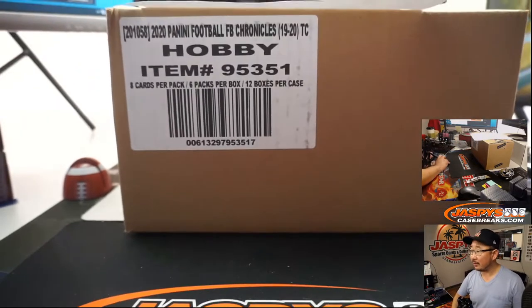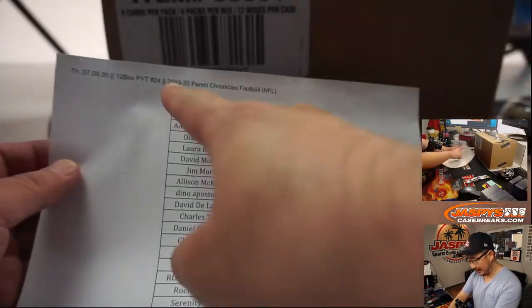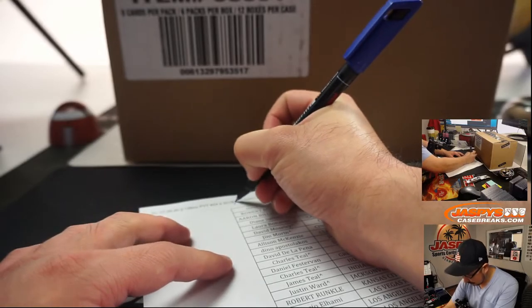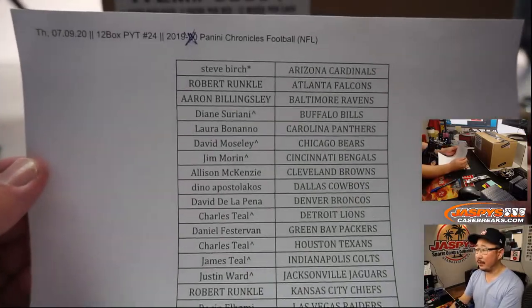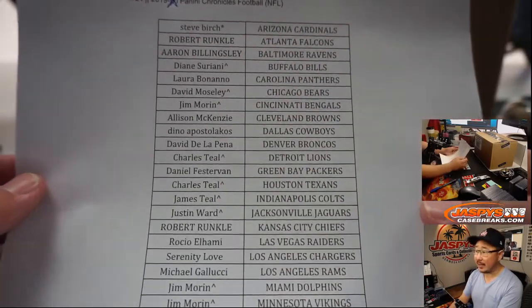There it is right here, Chronicles. It's 2019 Chronicles — that's technically how the season goes. 12 boxes, pick your team, 24 on the 9th. If you've got a little rooftop next to your name, that means you won that in the team random.